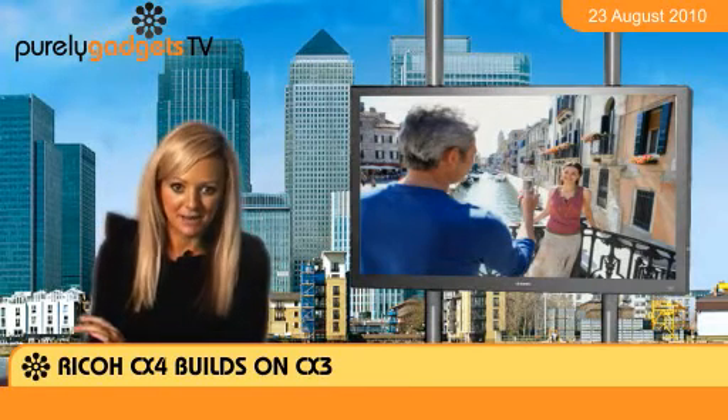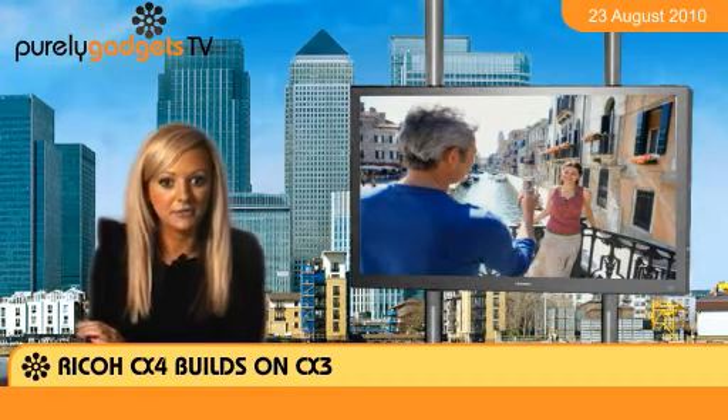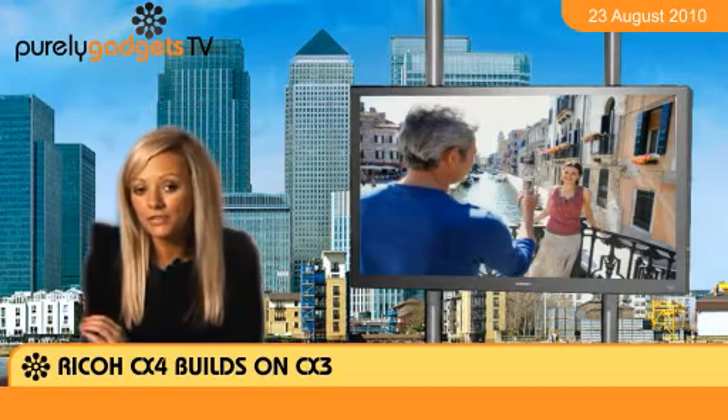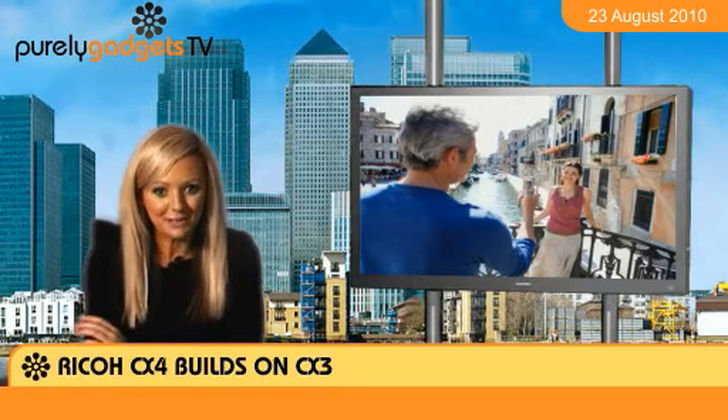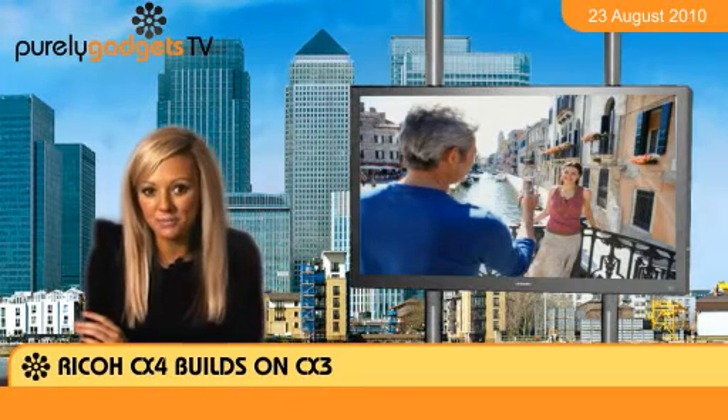First up, there's improved image stabilisation and Ricoh have also added a new autofocus tracking feature to make sure that even moving subjects always come out crisp and clear. There's also a new night mode and the body has now been re-sculpted to even higher levels of perfection.